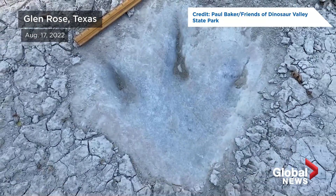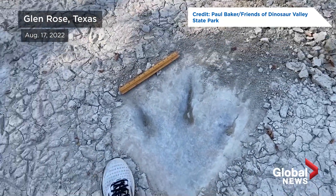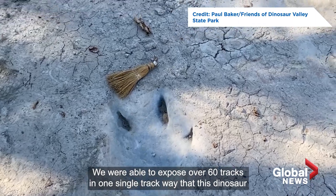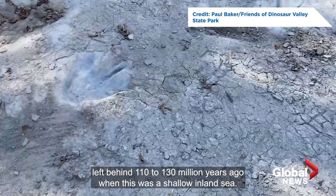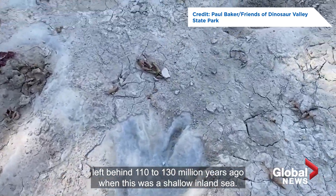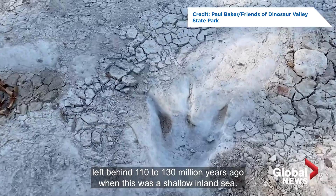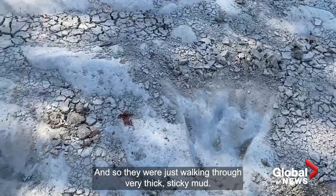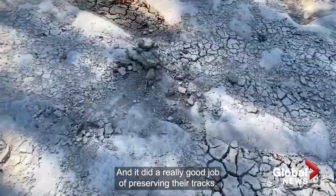I see the claw marks, pretty good size. We were able to expose over 60 tracks in one single trackway that this dinosaur left behind 110 to 113 million years ago when this was a shallow inland sea. And so they were just walking through very thick, sticky mud, and it did a really good job of preserving their tracks.